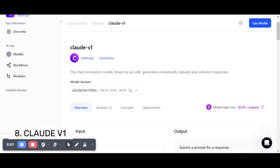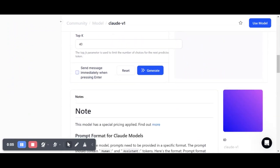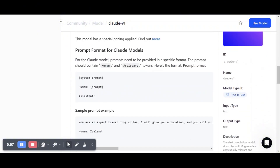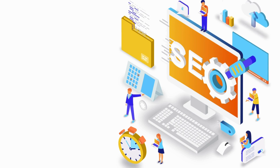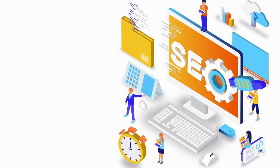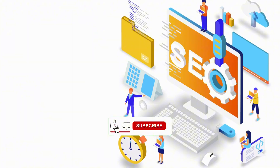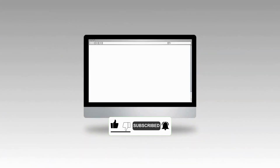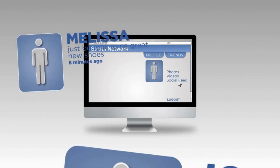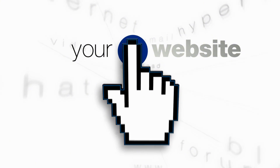Number 8: Claude V1. This adaptable AI assistant from Anthropic is a reliable choice for automating various aspects of website management. Among its many capabilities, Claude can create compelling content, optimize for search engines, and personalize the user experience across different segments. Its versatility makes it suitable for businesses of all sizes, from small startups to large corporations, as it can cater to a wide range of operational needs, helping organizations streamline their online presence effectively.